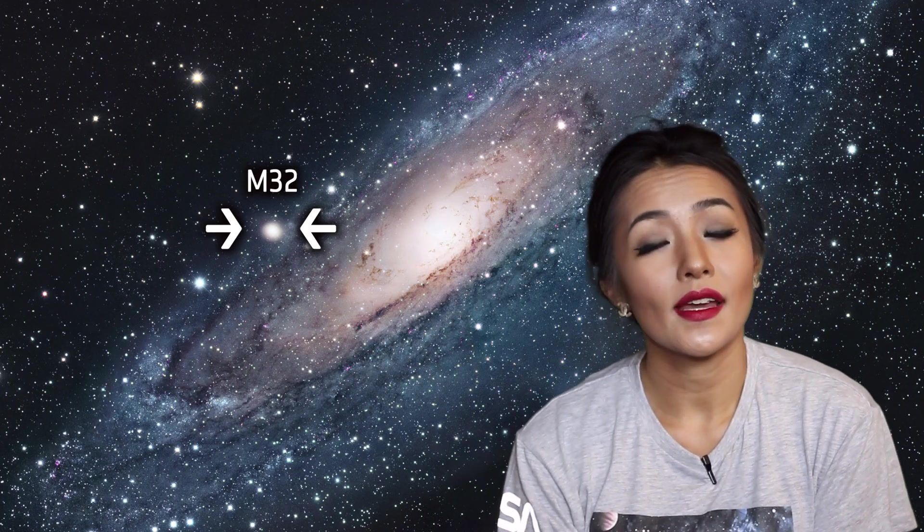It was once believed that Andromeda grew as large as it is today because of all the small galaxies it managed to devour. But more recent simulations — in a paper I'll link down below — suggest that most of the material actually comes from a single galaxy, M32. M32 is a satellite galaxy orbiting around Andromeda, and likely millions of years ago it had a collision. Andromeda came out unscathed, but it stole a huge amount of material from M32. We know this because it left a trail of crumbs — a stream of stars and the dwarf compact galaxy that we know today as M32.